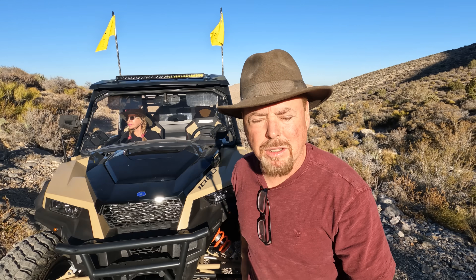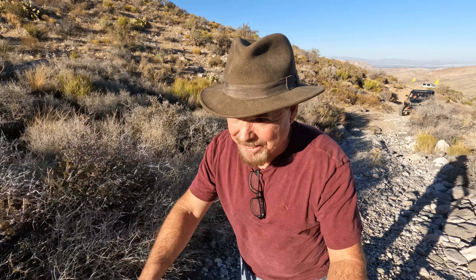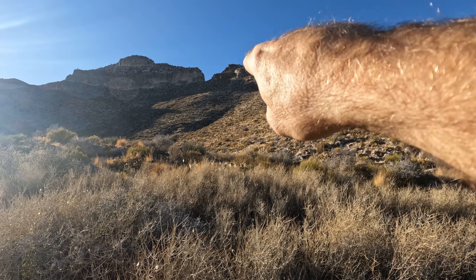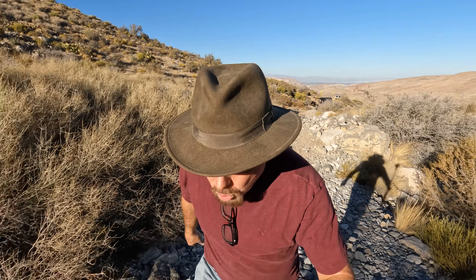Hey guys, it's your favorite gold miner, prospector, and geologist Jeff Williams. Today we're headed up into the mountains because I saw a huge cave when we were flying over on Southwest Airlines, and there's this beautiful road — if you want to call it a road — that goes all the way up. I think it's right up in that area right there, but the problem is the sun is going down.